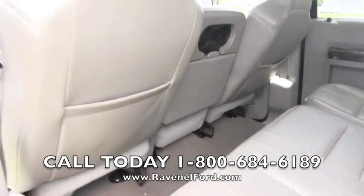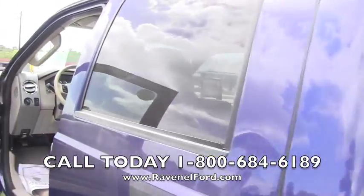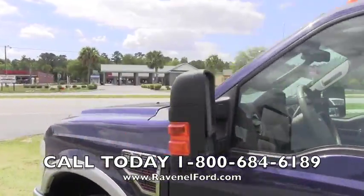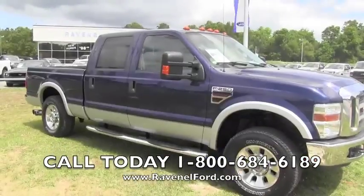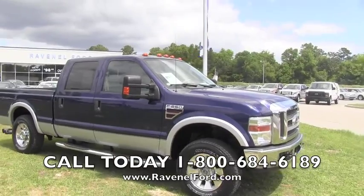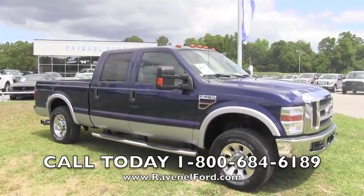It's a four-door, so you've got plenty of room in the back — plenty of leg room. What a solid truck. We want you to come out here and see us at Ravenel Ford. No dealer or admin fees, no doc fees. We are live out here today at Ravenel Ford — come out and see us, we'd love to meet you.